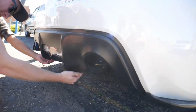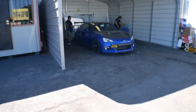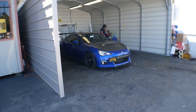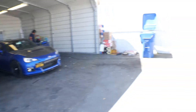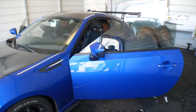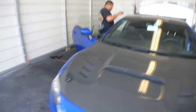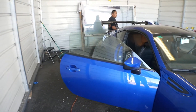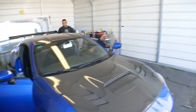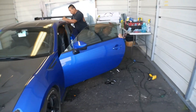Alright, the car is getting ready to be tinted. There's the 35% — compare that to stock, it's basically clear through. That 35% looks kind of smoky. Now that looks good.